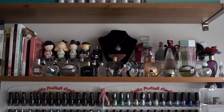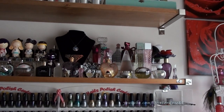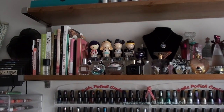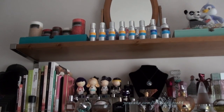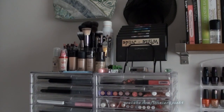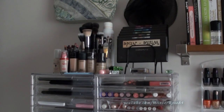Moving above the nail polish wall is my shelf. I keep perfumes I reach for the most here so they're easy to get to, along with some books at the end. On the next shelf up I've got some candles, more perfumes, and bits and bobs. Over here I've got my MAC eyeshadow palette sitting in a paper holder, then my foundations, some bigger taller fluffy brushes I use less, and my lip liners.